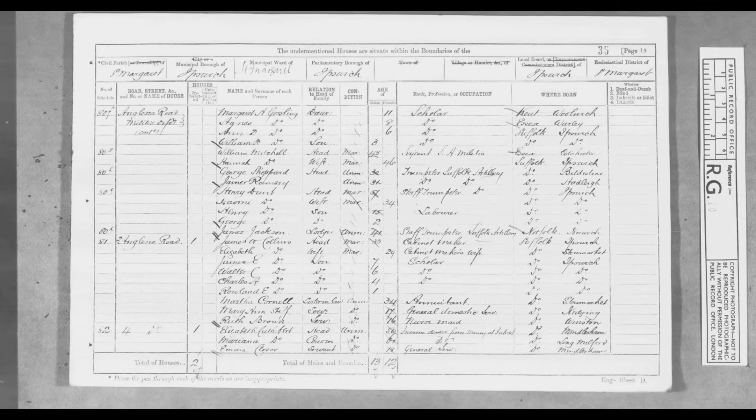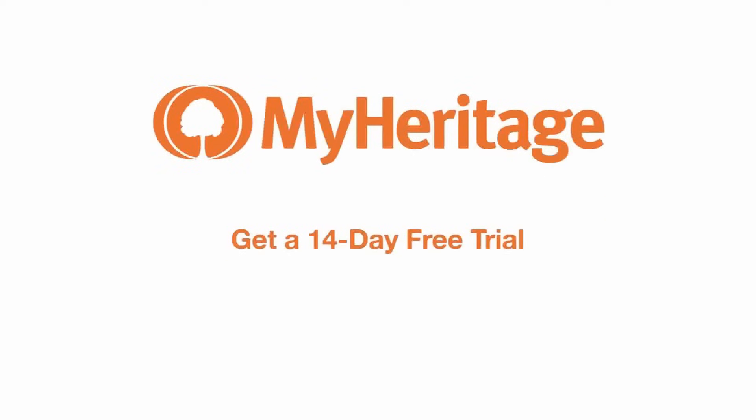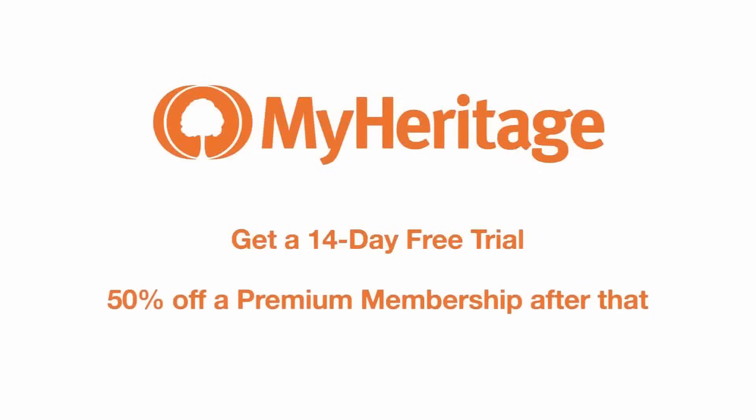Note that the occupation column says that he was a part of the militia. If you'd like to research more about your own ancestors, MyHeritage is offering Military Club viewers a 14-day free trial followed by 50% off a premium membership. You can sign up right now by using the links in the description or pinned comment.